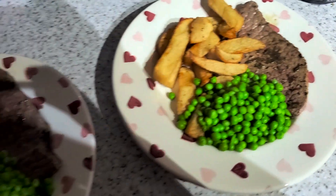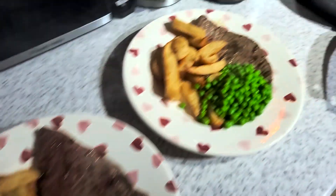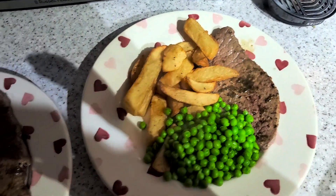It's tea time and tonight we have got steak with black garlic butter, triple cooked chips and peas. Not gonna lie, thought I had onion rings in the freezer — little bit gutted that we didn't — but yeah, that is tonight's tea.